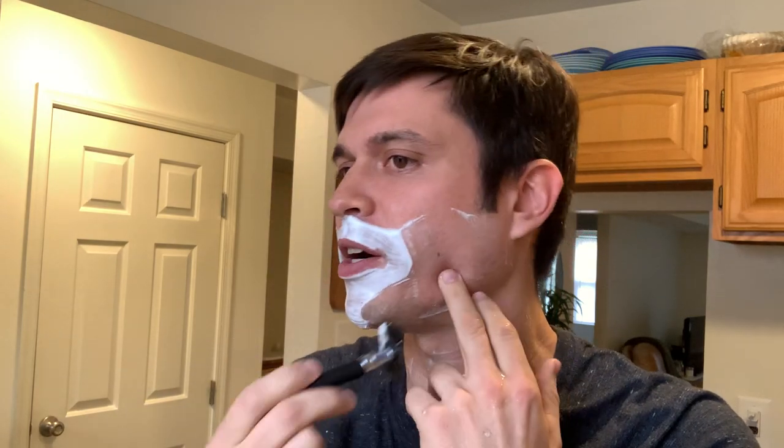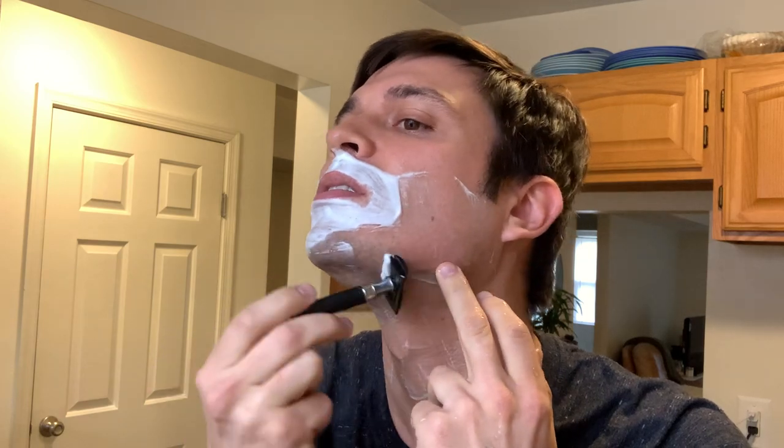For the mustache and the chin area, I kind of usually just go across — it still seems to get all the hair just fine.